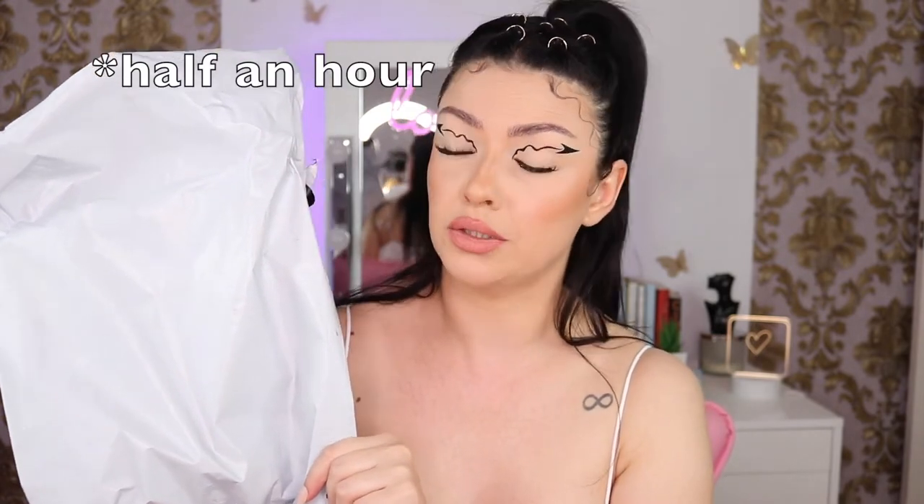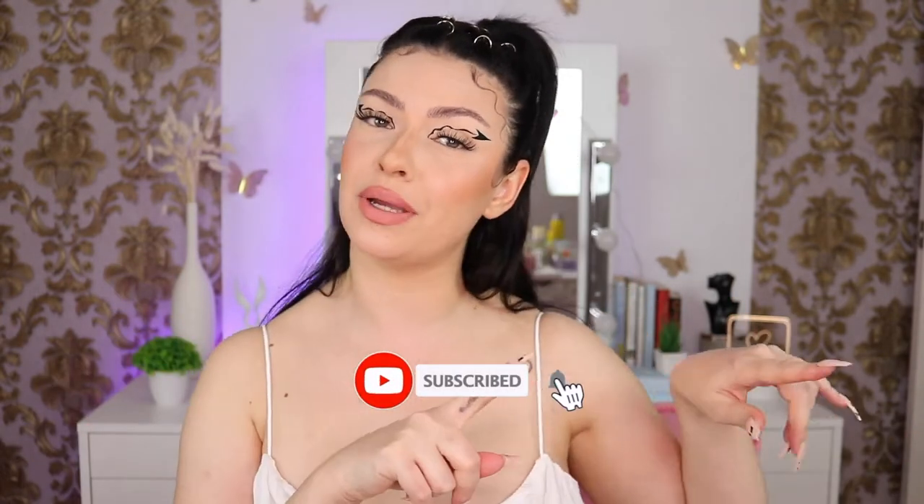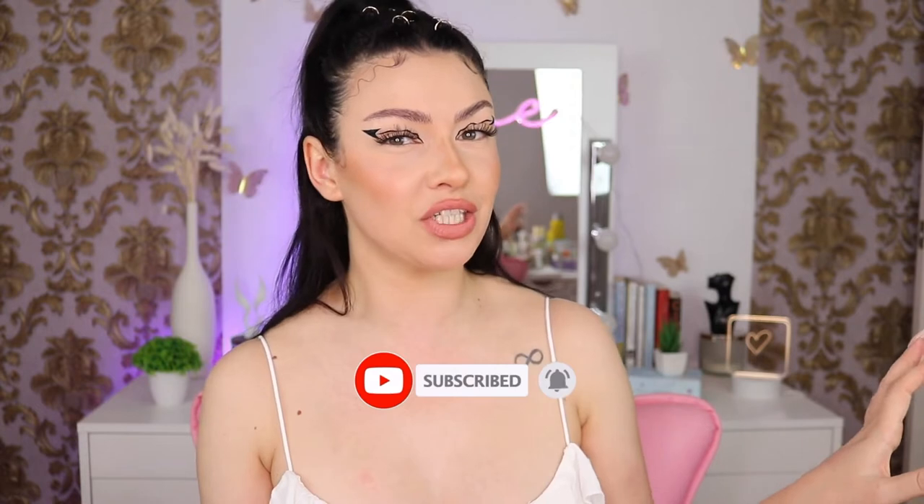If you are not subscribed yet to the channel, please hit the red button, ring the bell, and activate all notifications so you get notified every single time I post a new video. I'm going to start with whatever I grab from the bag.